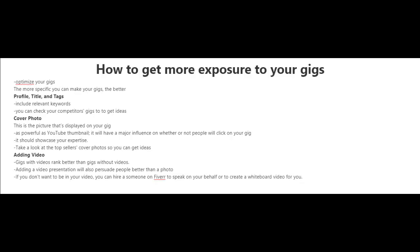Now as for your cover photo — the picture that's displayed on your gig — you got to look at it as a thumbnail that's used on YouTube videos. If you've ever been on YouTube, you've seen thumbnails that just make you want to click. That's how powerful cover photos are for your gigs; they're just as powerful as a YouTube thumbnail, and they'll have a major influence on whether or not people will click on your gig.